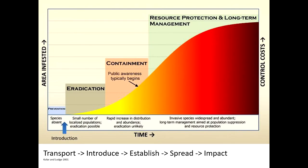This is an invasive species curve. On the x-axis is time, and on the y-axis is area infested and control costs. Over time, the area and control costs increase for invasive species. My work lives in the prevention section — if you can prevent the introduction of species, it's much more cost-effective than managing things after the fact. Sea lamprey control in the Great Lakes, for example, costs about $16 million every year.